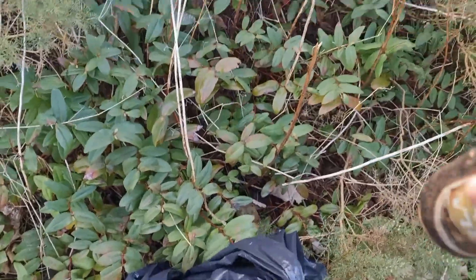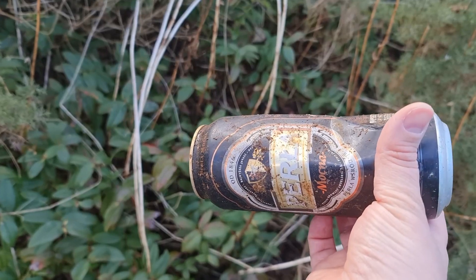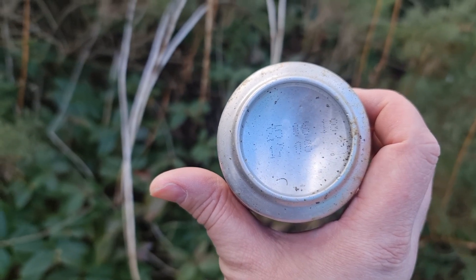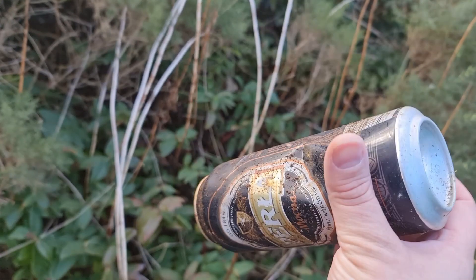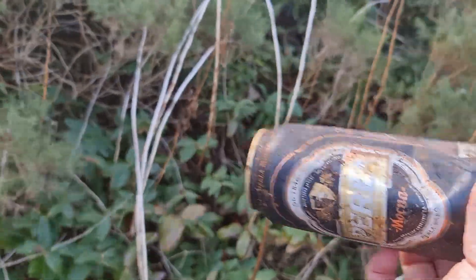We're now litter picking and it really is amazing what you can find. So this can of presumably cheap import lager has got a best before date on it of 2018 — that's about five years ago — so when it was brand new and being drunk and discarded in this hedge, that's probably going on for six years old. It's absolutely crazy that it hasn't been picked up since then.